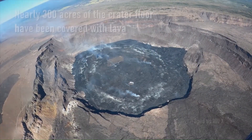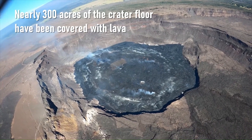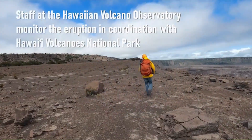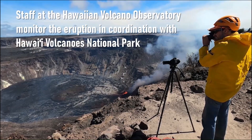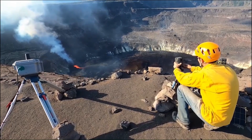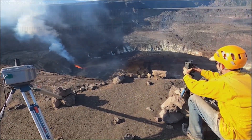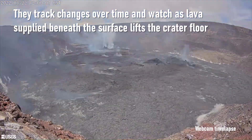In total, nearly 300 acres of the crater floor have been covered with lava. It's important to keep a close watch on active volcanoes. Staff at the Hawaiian Volcano Observatory monitor the eruption in coordination with Hawaii Volcanoes National Park. They track changes over time and watch as lava supplied beneath the surface lifts the crater floor.